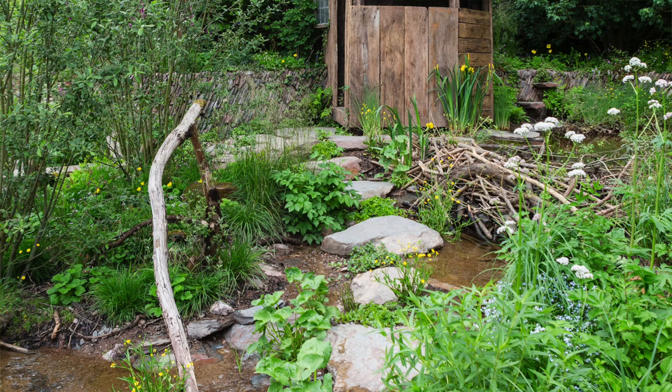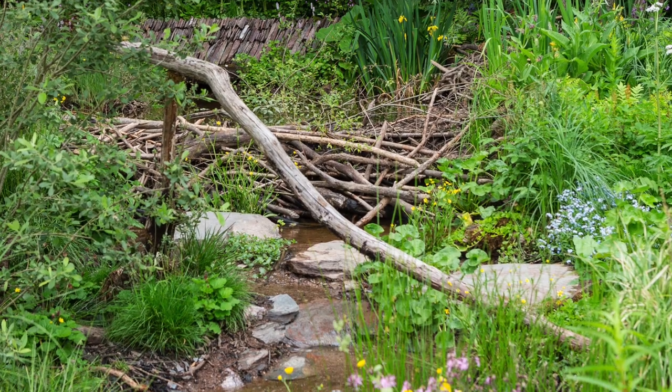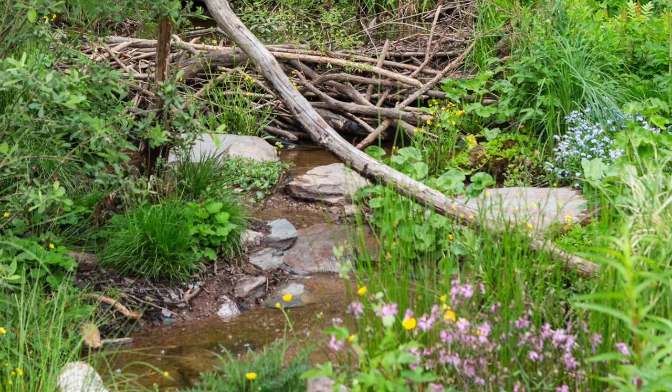My favourite element of the garden — really I like how on the rivulets we've got, how the stone makes the water run as if it's a natural stream. It looks like it's been here for a while, yeah.